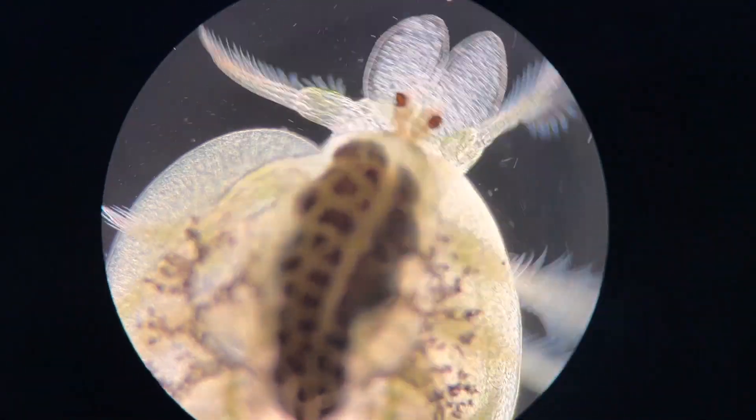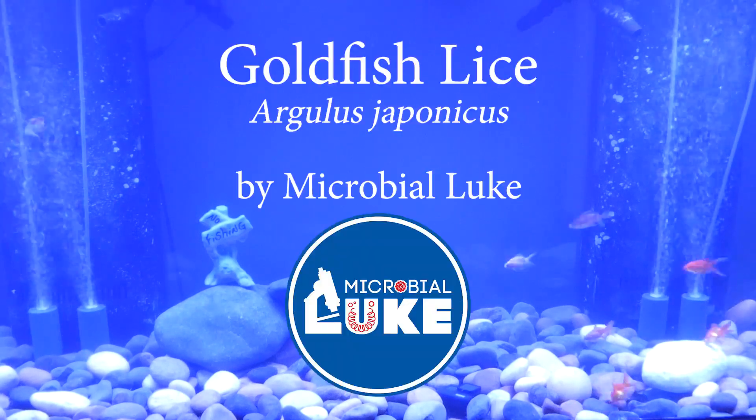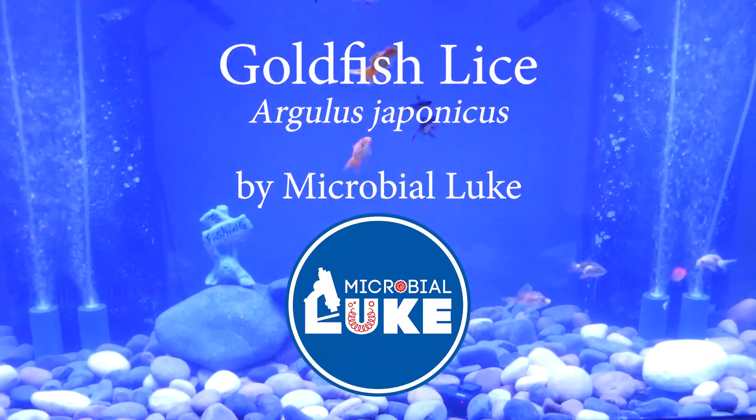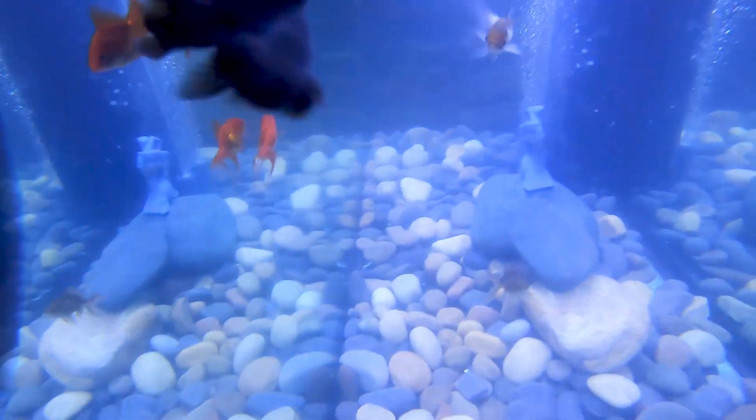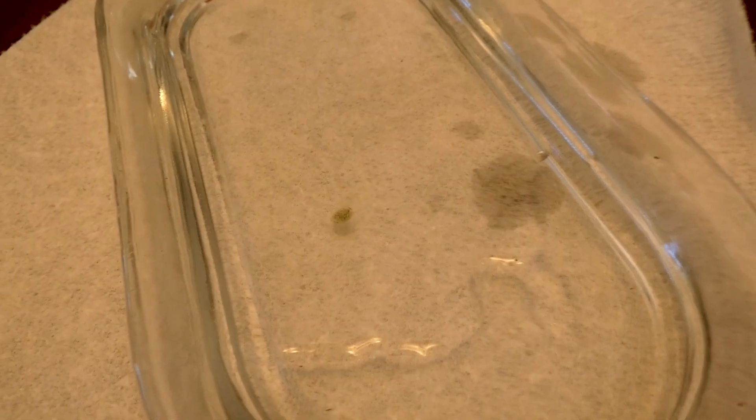This is Argulus japonicus, also known as goldfish lice. After pulling Kevin out of the tank and placing him into a temporary bowl, I picked off the parasite from his dorsal fin.